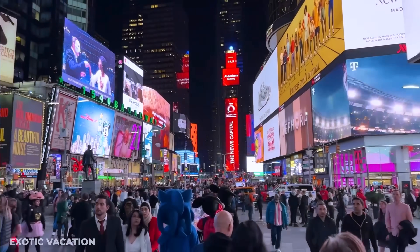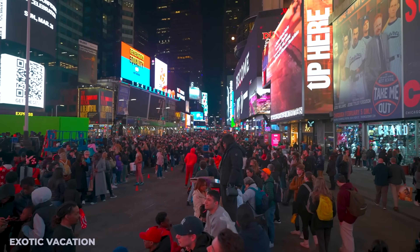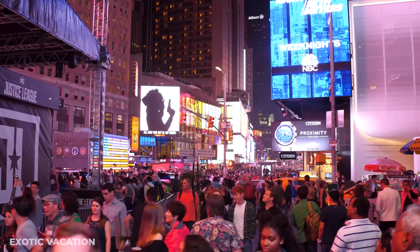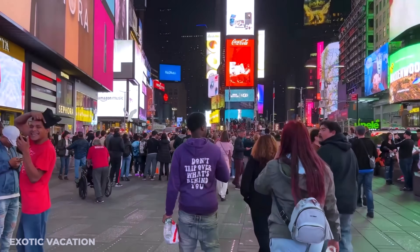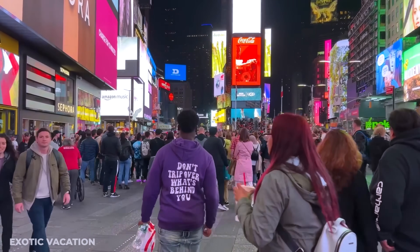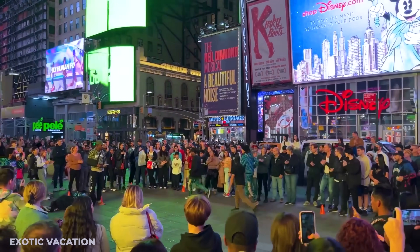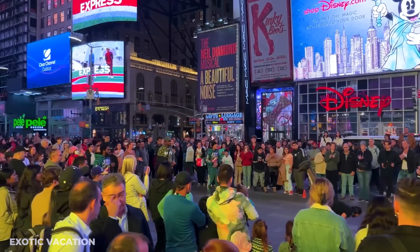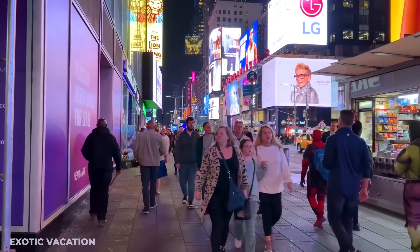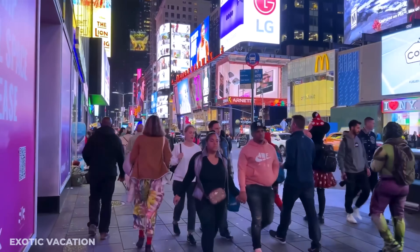While you're at Times Square, stay aware of your surroundings. It's not that the area is unsafe, but because it attracts so many tourists, some scams can happen. Watch out for people dressed in character costumes who might charge you upwards of $20 USD for a single picture, and be cautious of anyone trying to sell you a blank CD. Just keep an eye on your belongings and enjoy the dazzling lights and bustling energy of Times Square.